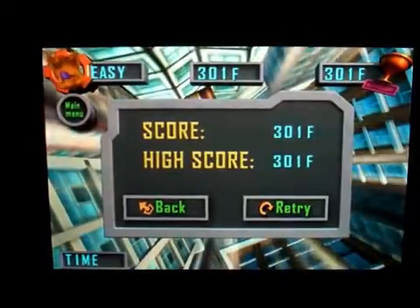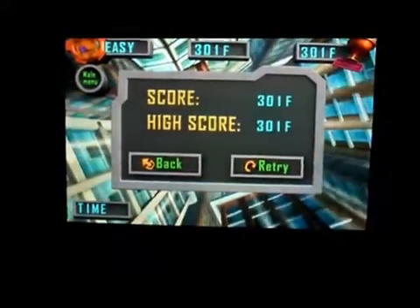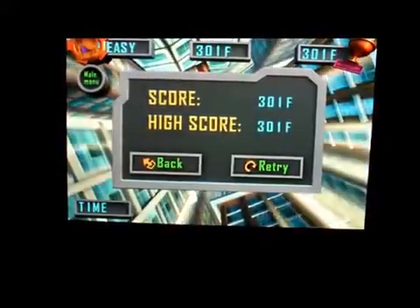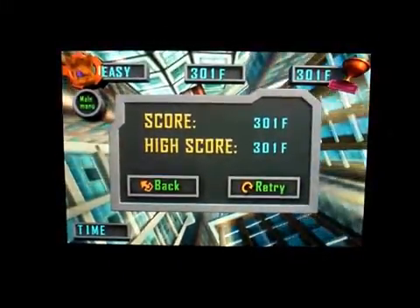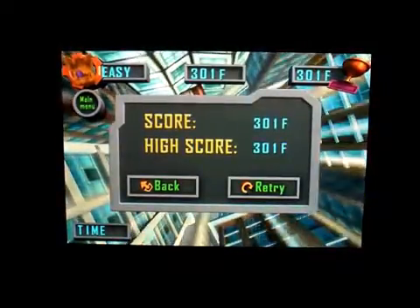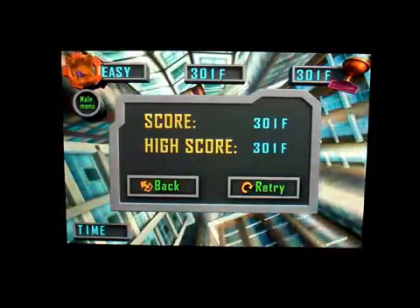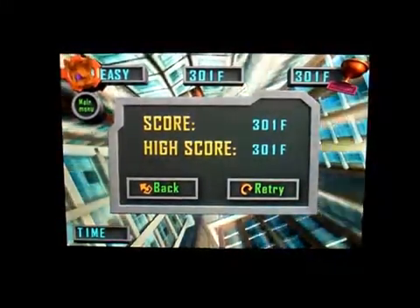My score was 301 feet — my high score is 301 feet. So this is Mark the Tech Guy with an app review for Mr. Falling, and you can find it in the App Store for 99 cents. Thanks for watching, everybody. Please rate, comment, and subscribe.